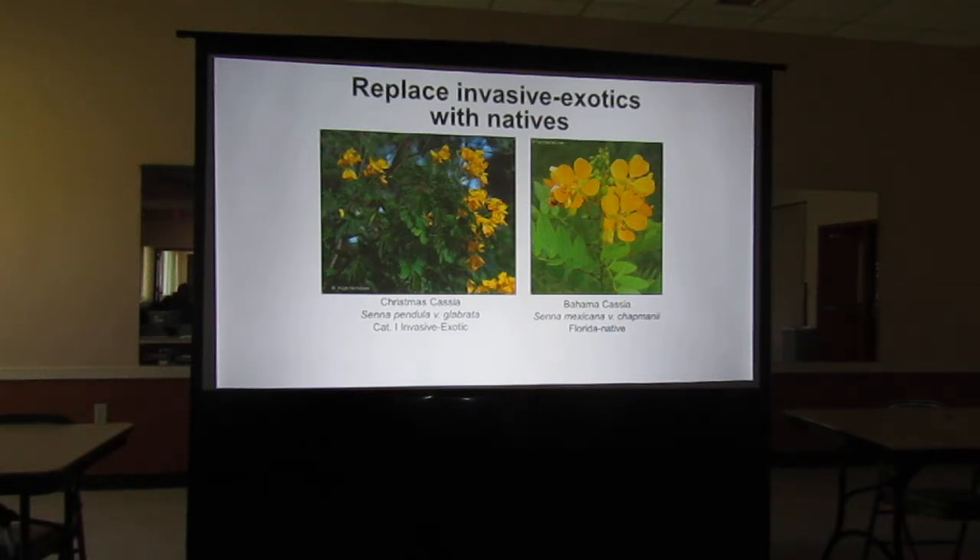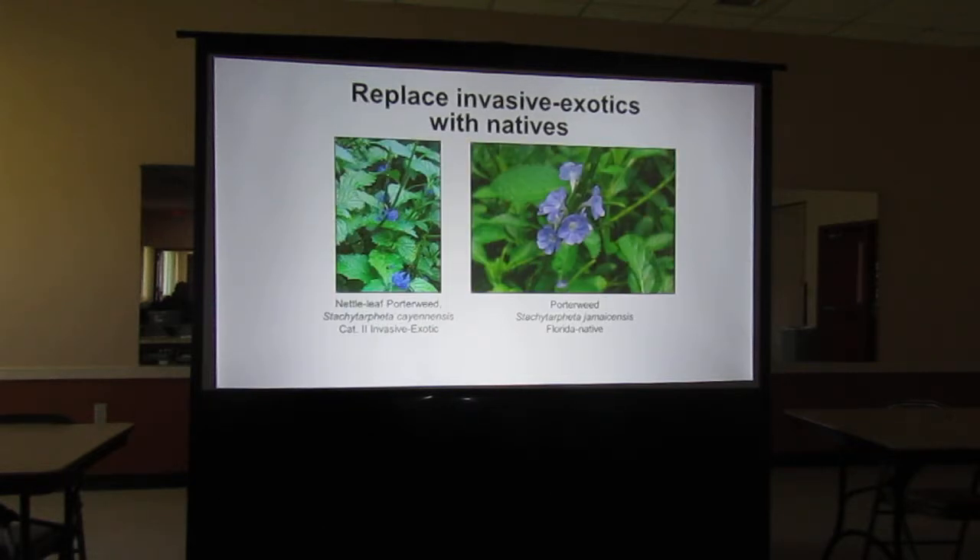The Christmas cassia in the center is a non-native exotic, but the Bahama cassia is a Florida native — a very similar looking plant and excellent for sulfur butterflies. When you go for porterweeds, most stores will have the taller non-native one that you'll be pruning constantly. The native porterweed grows more prostrate and doesn't come up as high — less pruning, a preferable plant. A little harder to find, but the box stores will sell what you ask for, and there are many native nurseries where you can get this plant material.